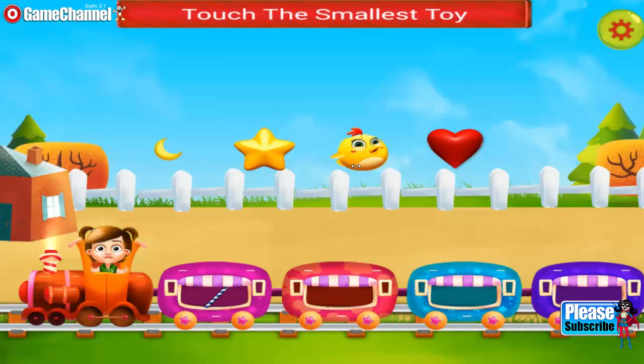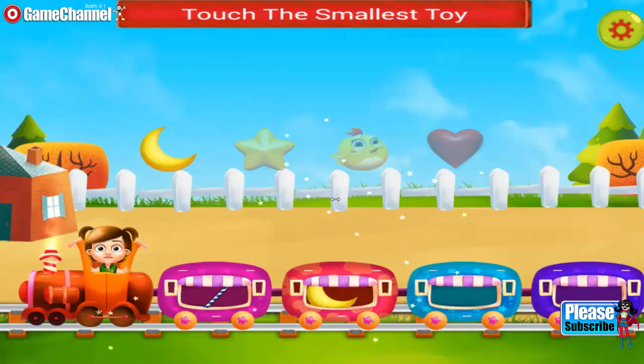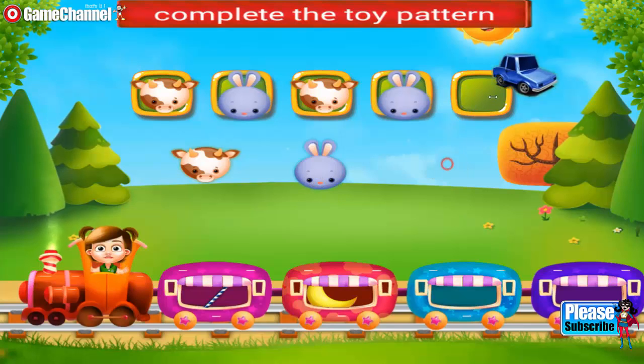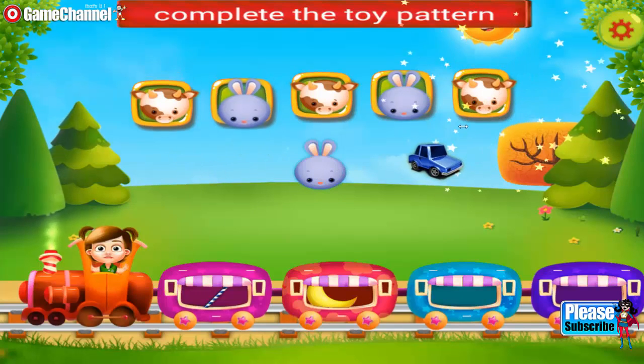Touch the smallest toy. Need to do it again. Keep it up. You need to complete the toy pattern. Awesome!